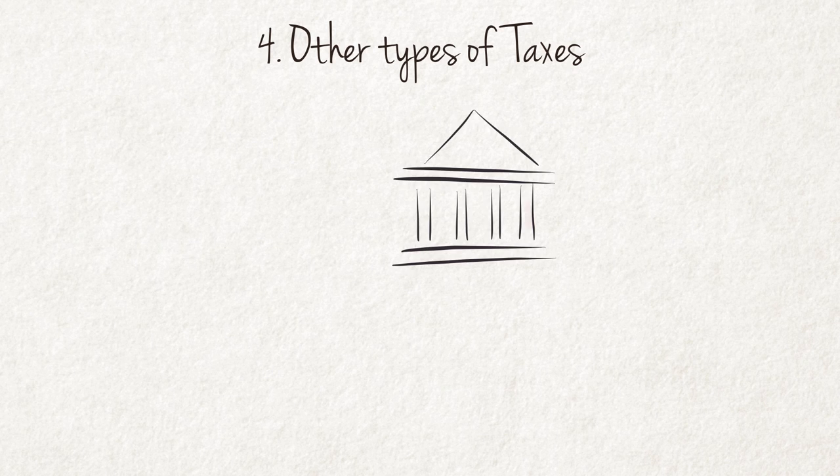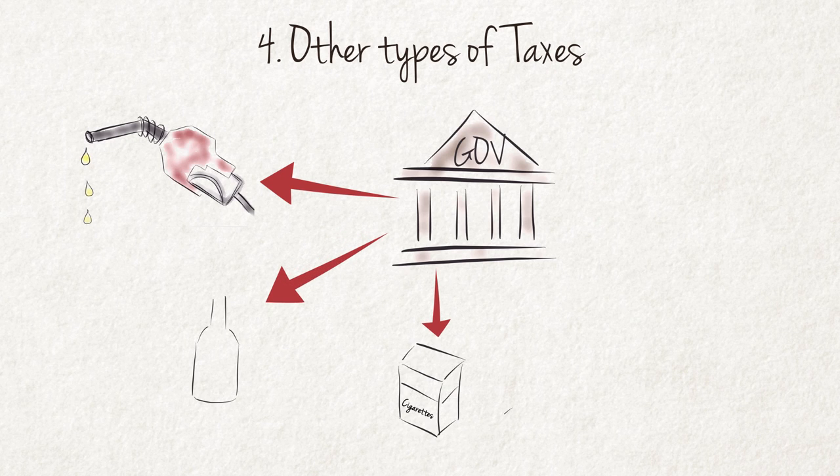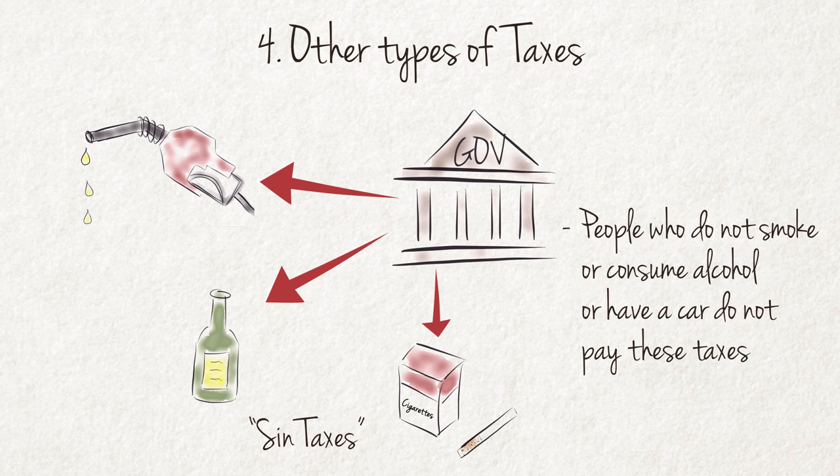The government also collects a number of other taxes. Fuel is subject to tax and this tax is paid by everybody that purchases fuel. Another form of tax is excise duty on tobacco and liquor — these taxes are often referred to as sin taxes. The more important point is that these taxes can be legally avoided. People who do not smoke will not pay excise duty on tobacco, and people who do not consume alcohol will not pay excise duty on liquor. However, it should be clear that whether you are rich or poor, it is inevitable that at some stage you will pay some type of tax.